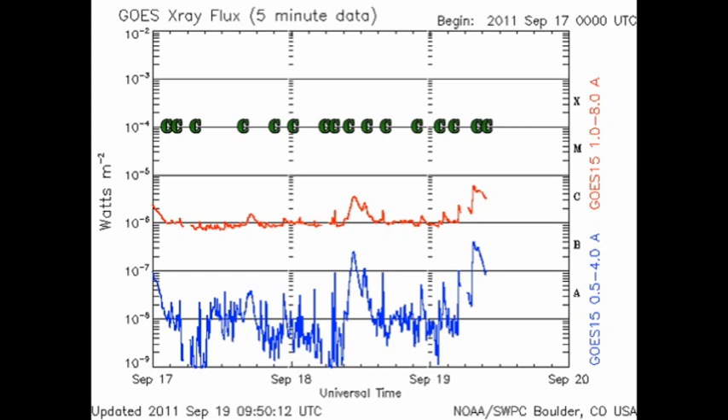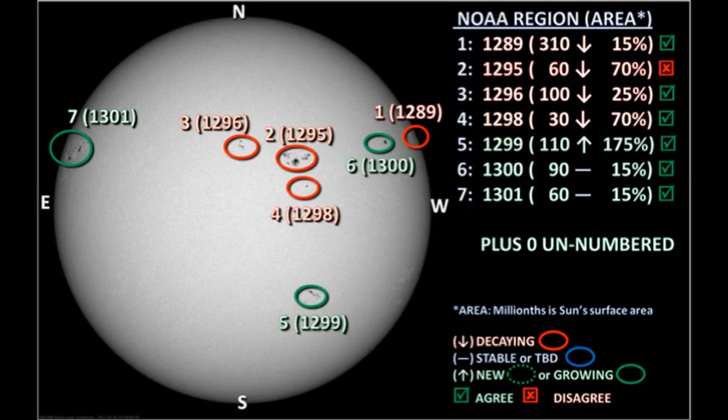There's been about eight substantial C flares in the last 24 hours, including two long-duration events, which usually indicate there's been a coronal mass ejection of some sort. So let's take a look at the individual active regions and see which ones have been producing this activity.